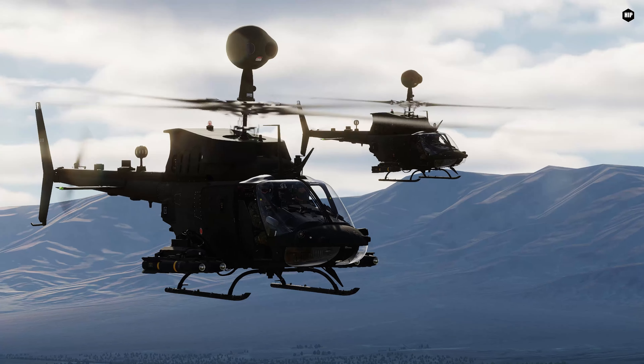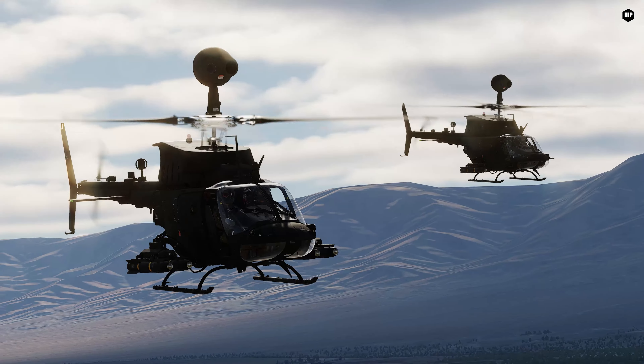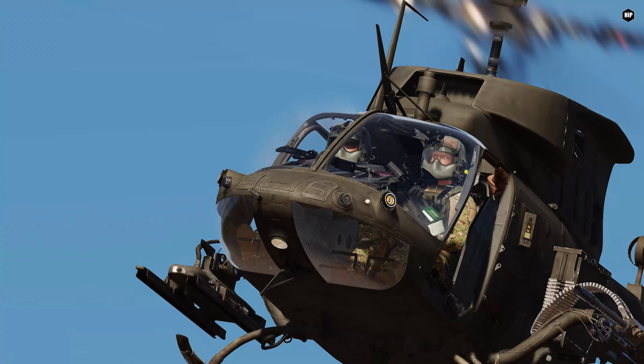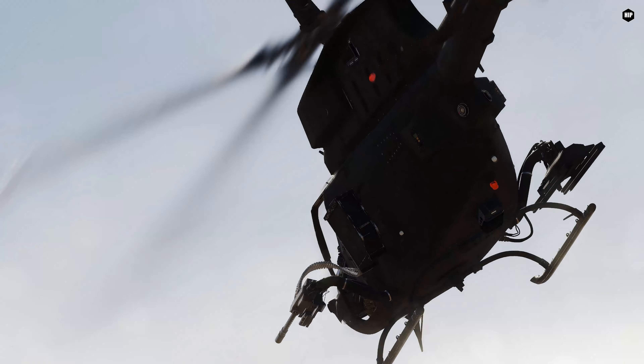Awesome work! I think I saw quite a few comments from users in our past discussions about the Kiowa mentioning a needed sound revamp for this bird. I'm happy to see that Polychop chose Echo 19 for this.